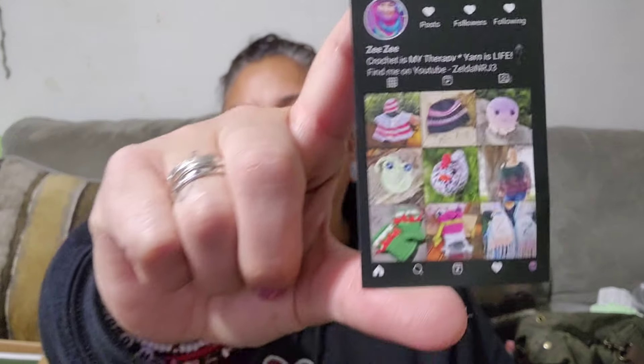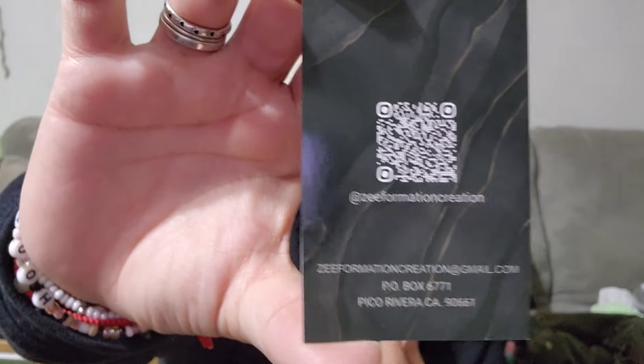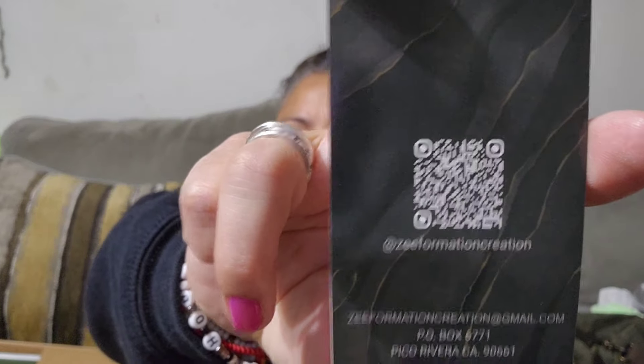Apparently one night I was up and couldn't sleep and I found this on Instagram and I ordered it. I don't recall, but it's this little card and you design it with like nine of your best pictures that you've made, and then it has the barcode which I believe if you scan it takes you to your Instagram. Like I said, it was late.